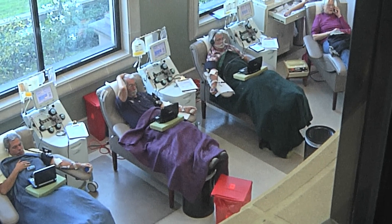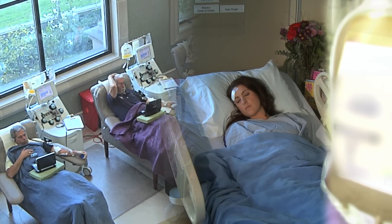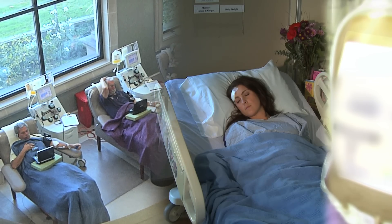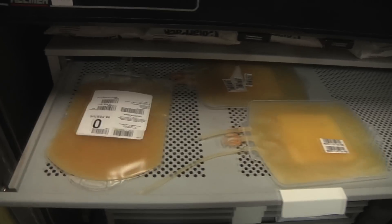Apheresis removes enough platelets in one donation to provide a single transfusion to a patient. The platelet product has only a five-day shelf life, as opposed to the 42-day shelf life for red cells, so we are in constant need for platelet apheresis donors.